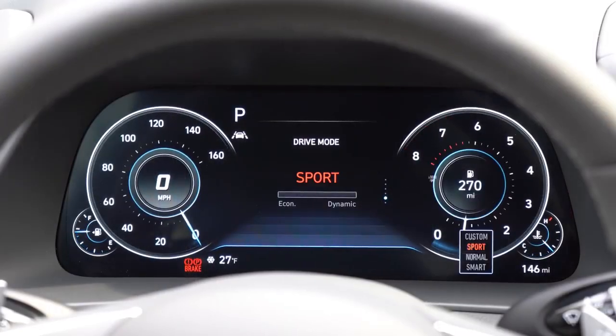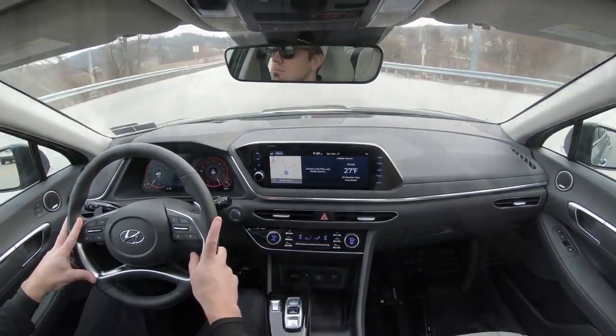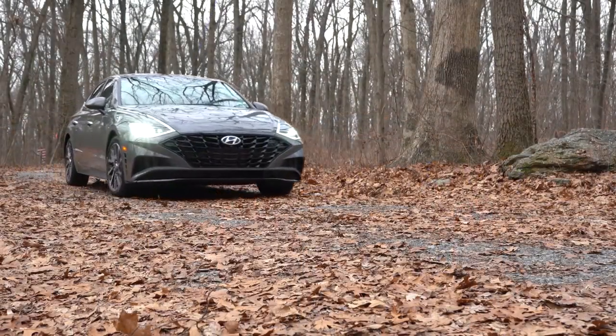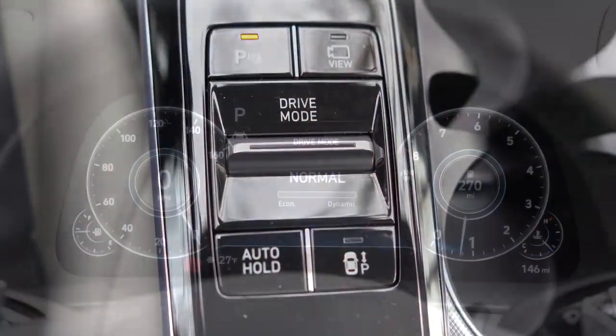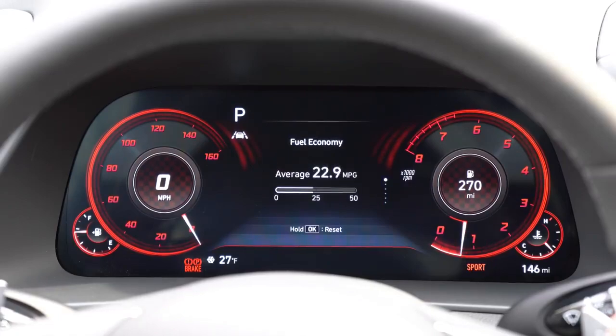The Smart driving mode adapts to your own driving style — constantly adjusting to how much power is needed. These drive modes adjust throttle response, shift points, and steering sensitivity. Right now we're in Normal mode. When I put it in Sport driving mode, the gauge cluster does the coolest transition — kind of like a little explosion on the gauges — and it switches to a red hue. It also immediately downshifts.